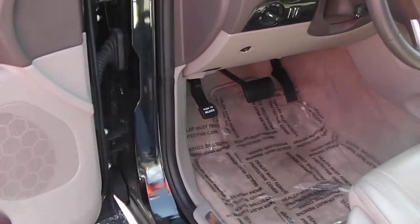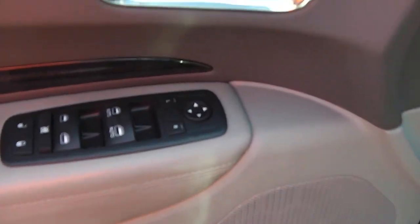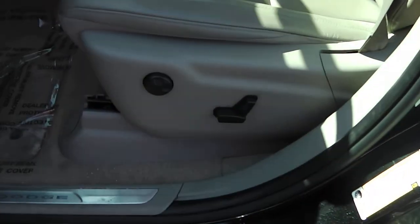Looking at the interior, you can see it's got a two-tone, kind of a light brown and tan interior. Just have your power options — power mirrors, power windows, power locks. Your two settings for your memory seats, your driver's door bin there. Leather seats as well, and they are power.